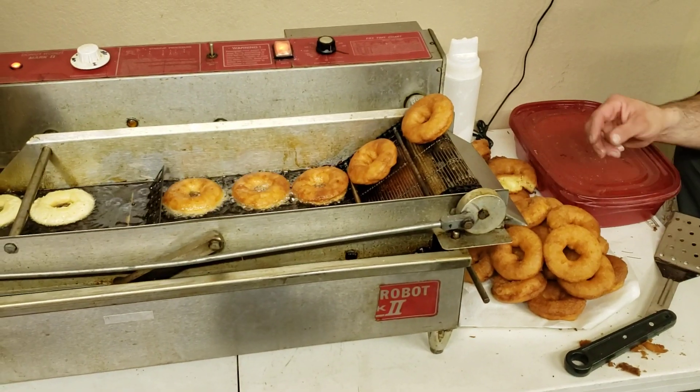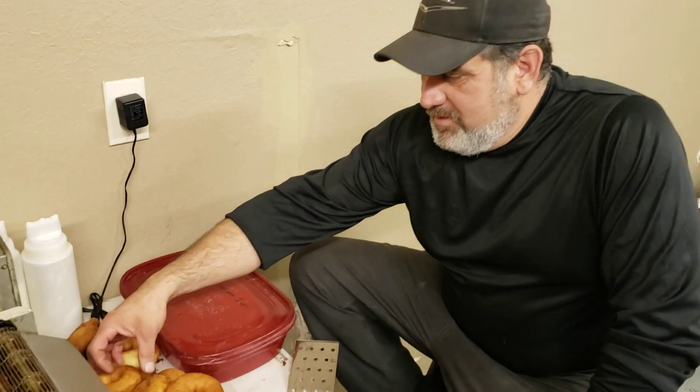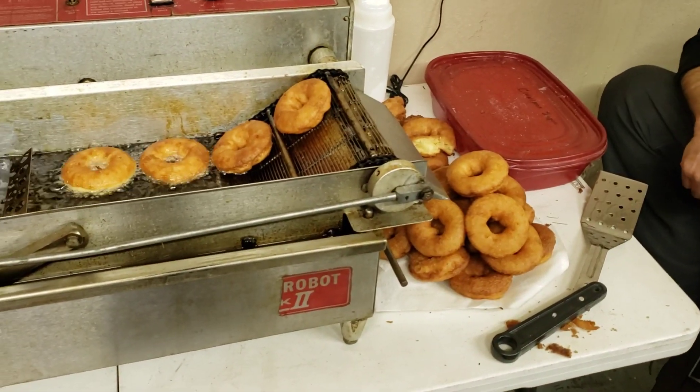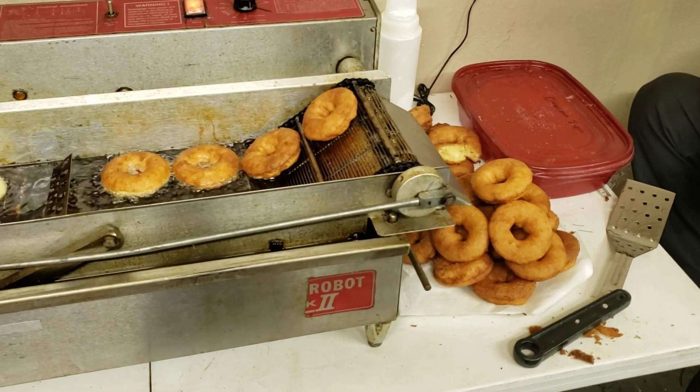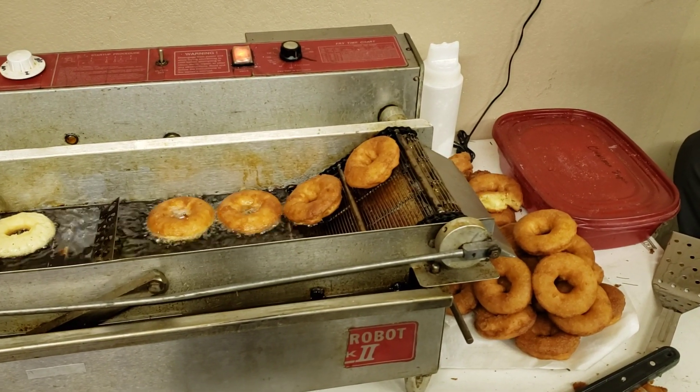We're at Teleco Donut Shop. We are making donuts in my garage and it's all money, dude. Look at that. Printing dollar bills right here. Well, they're going to convert to dollar bills. The conversion rate is phenomenal on donuts to dollars.